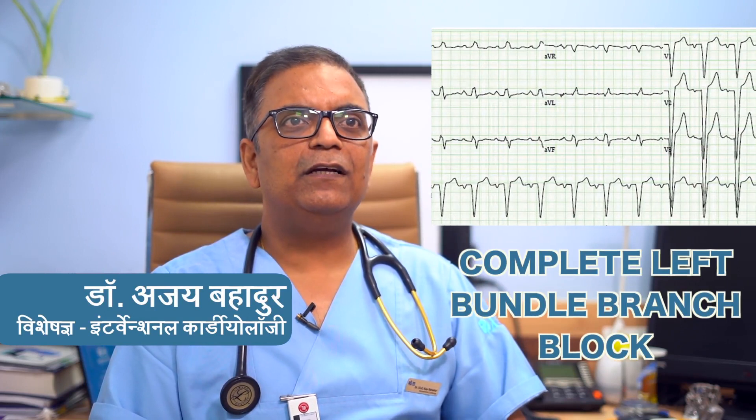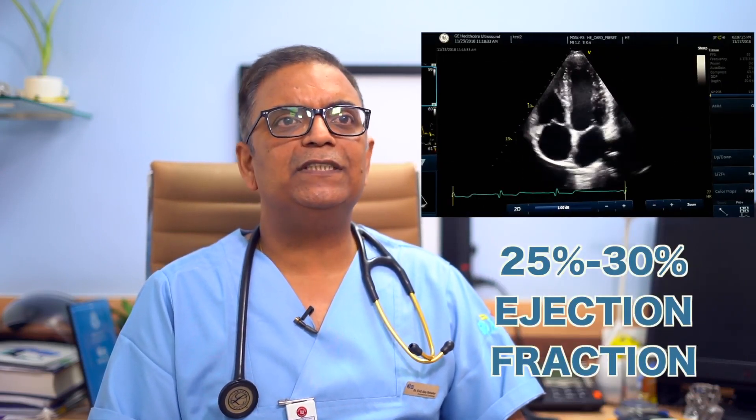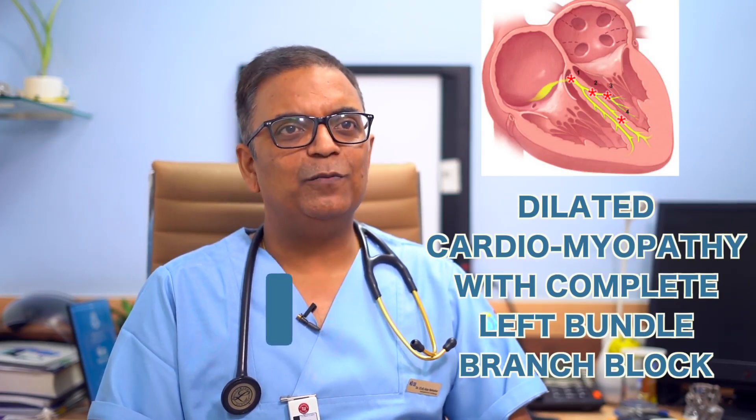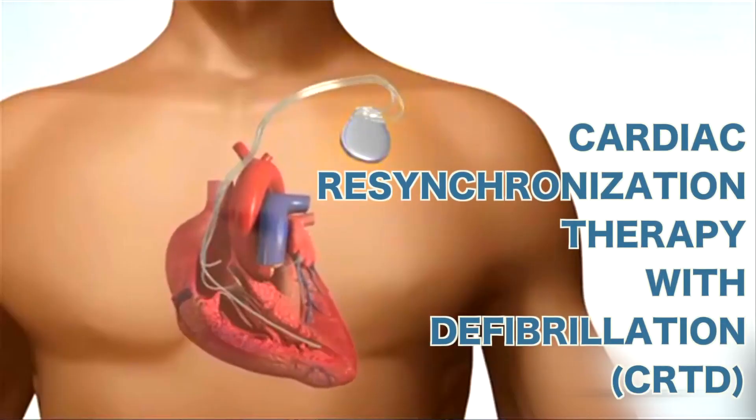Left bundle branch block was a current problem in the heart, and the heart pumping was about 25-30% on echocardiography. So our overall clinical diagnosis was Dilated Cardiomyopathy with Complete Left Bundle Branch Block.